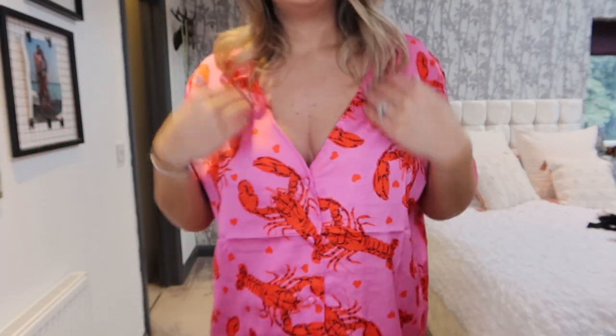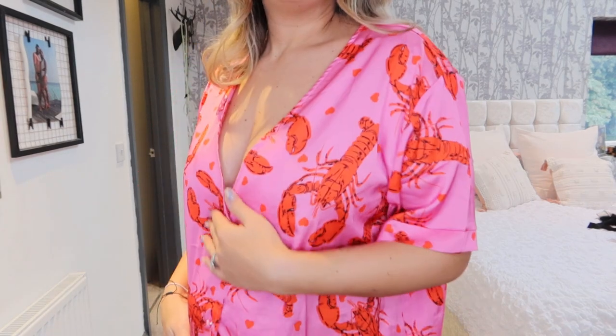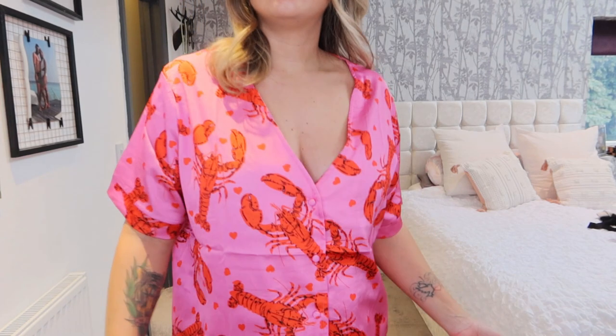These are the pajamas — they are silky with lobsters and love hearts on them, so I think they might be Valentine's Day themed, but I thought they were so cute. They've definitely got easy access with buttons for breastfeeding. I went for a 14 in these and there is plenty of space for me and the bump. By nighttime I'll probably be wearing the shorts lower, but I thought they're so cute for the summer and for hospital. I'd also probably wear the top as a blouse — just easy to wear to breastfeed if you're sitting at home. I got the set in a 14.